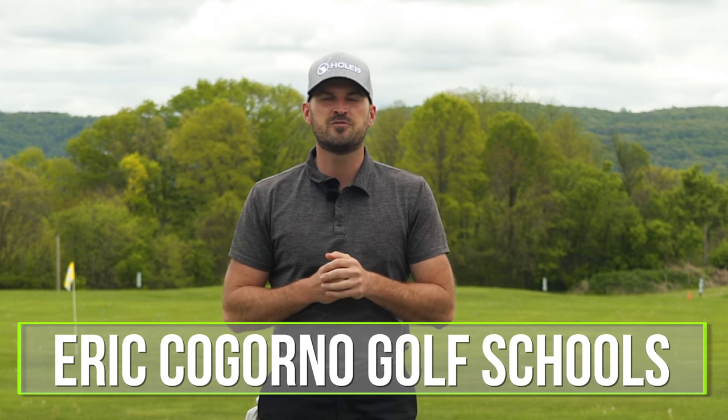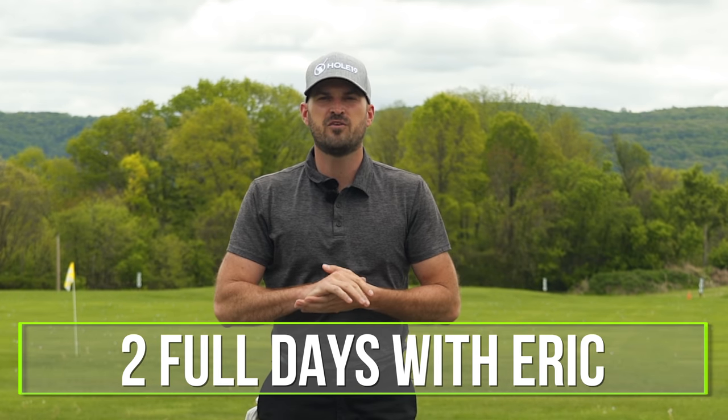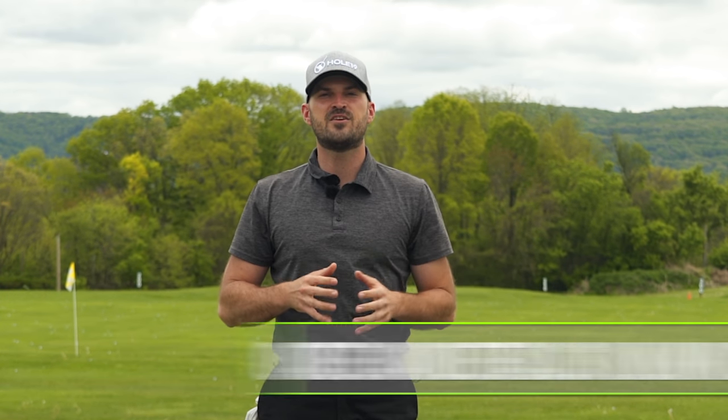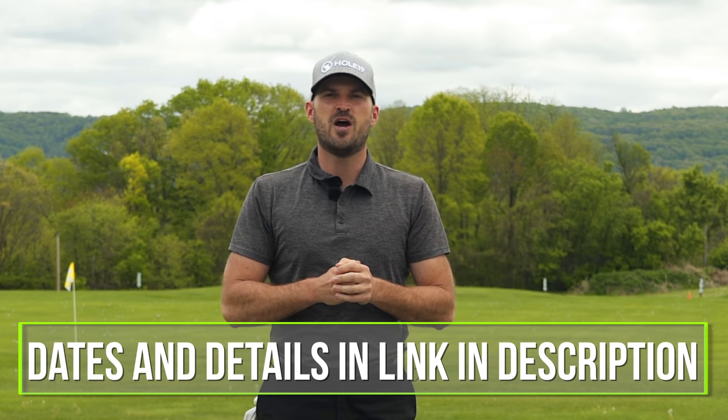Two quick things before we start. Number one, we did launch all of our golf schools this year — two day, full immersion golf schools at the Bethlehem Golf Club. It is truly the best way we know how to take your golf game to the next level. We'll put a link in the description with details. If you're interested, we'd love to have you come hang out for two full days, really go through your entire game and take your game to the next level.